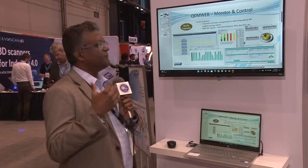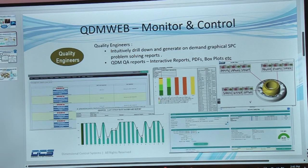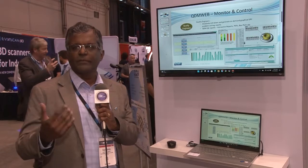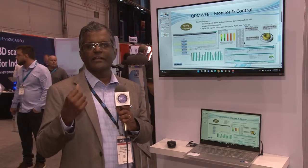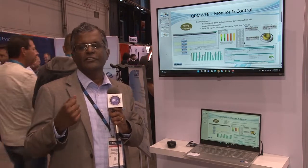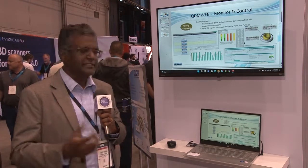QDM Web allows you to monitor and control your quality — intuitively drill down to any part number in your environment, quickly see results, and convert data into decision-making information for dashboards. There are multiple ways your company could visualize your data; it's a very graphical software with full SPC capabilities.